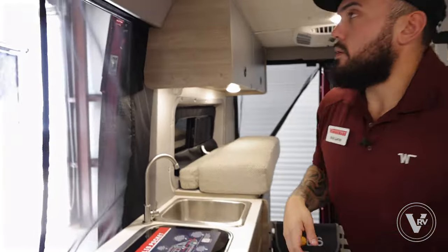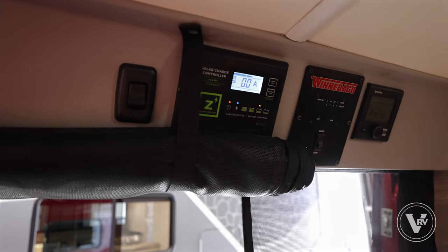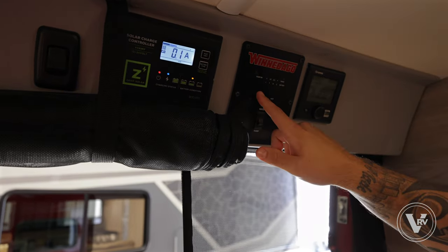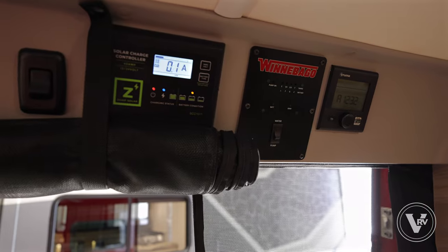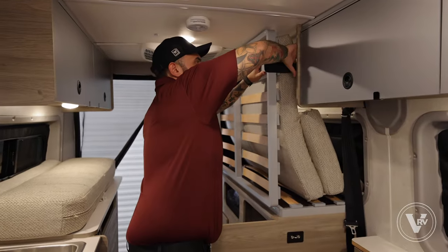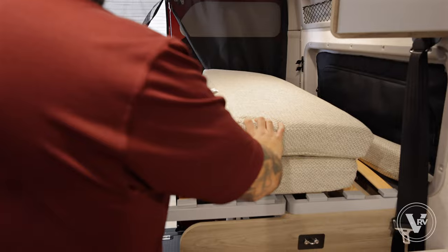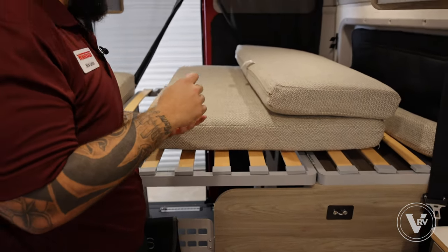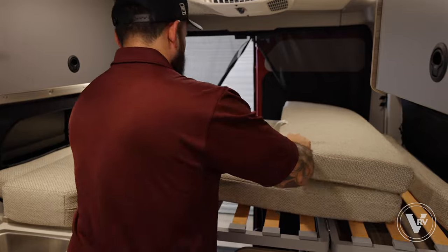Going up top, this is where you'll find all your controls. To the left is a light for the cab area. We have our solar controller — this coach has 170 watts of solar on the roof. Here you'll see your battery level, gray tank, and the switch to turn on and off your water pump, as well as the Truma Vario heat controller. To use the bed, you unbuckle the safety belt — it comes on down very easy. We have nice slatted supports to keep the mattress off the cabinetry, helping with comfort and allowing the mattress to breathe so you don't get mold or a stinky mattress.